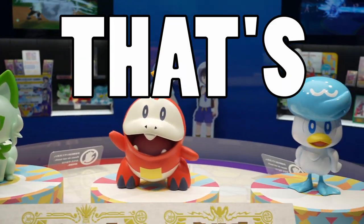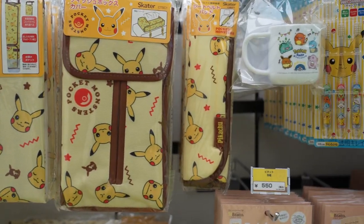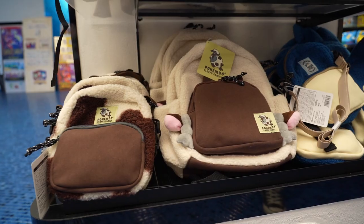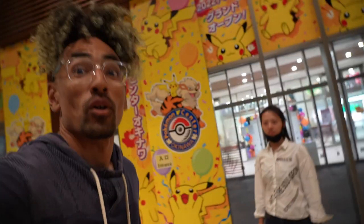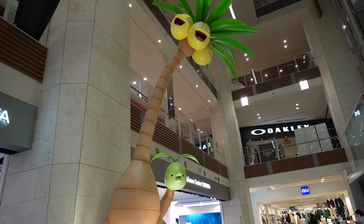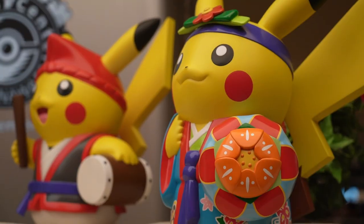The statues here in Okinawa! That's so sick! Welcome back to another Pokemon Center video. Today we have a special video. As you can see behind me, we are at the new Pokemon Center in Okinawa, which just opened on August 11th. They've decorated the store outside — actually the mall outside — with all Pokemon.